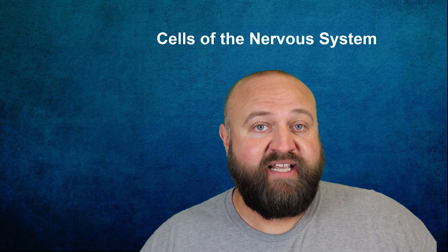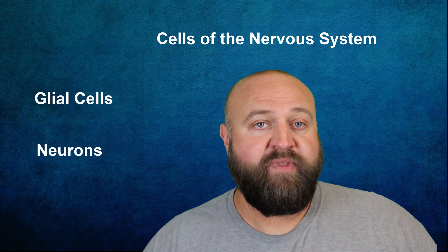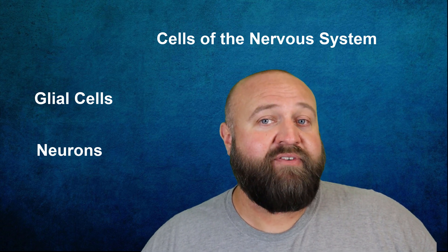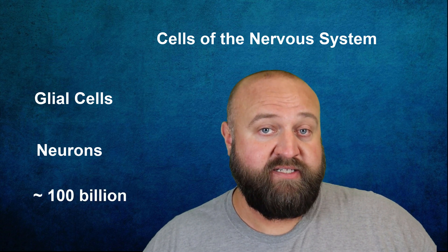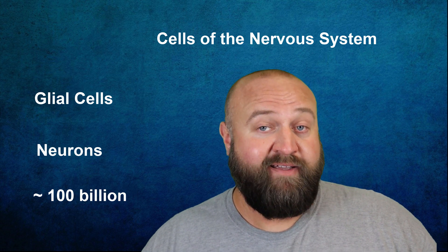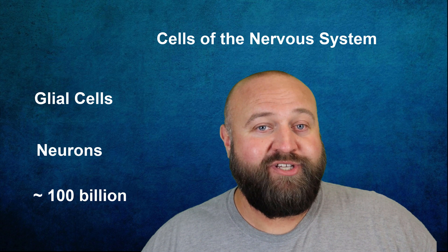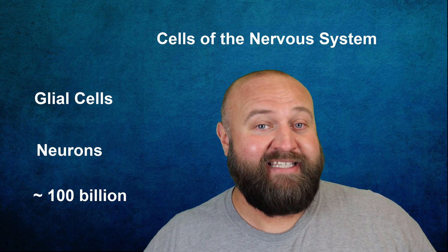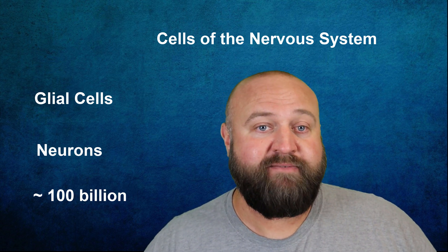The two types of cells that help make this happen are glial cells and neurons. Although sources vary on the number, it's generally estimated that you have about 100 billion glial cells and 100 billion neurons in your nervous system. Of course you may see references to different numbers, since nobody is sitting down and actually counting every single cell in your nervous system.